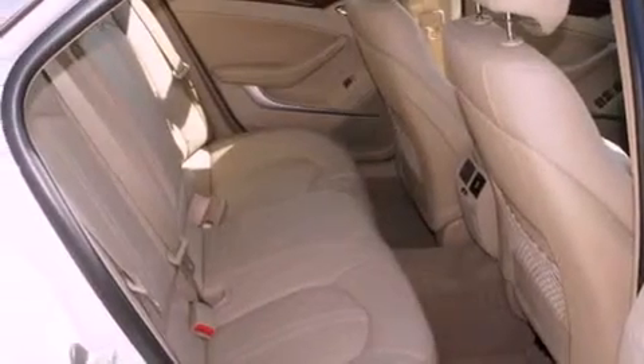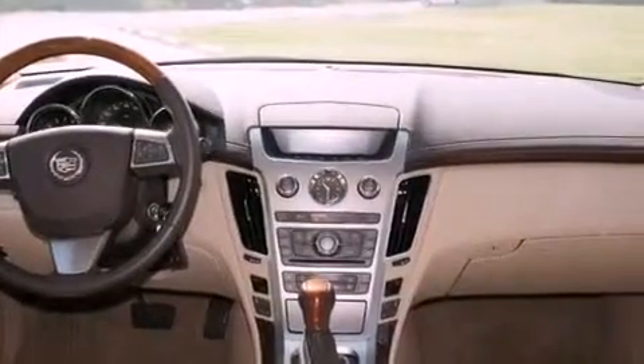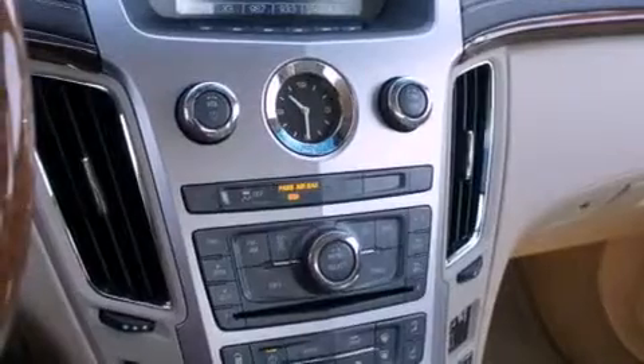The following features are also included: memory settings for the seat positions so you can recall your favorite alignment with the push of one button, air conditioning, cruise control, and a digital information center.